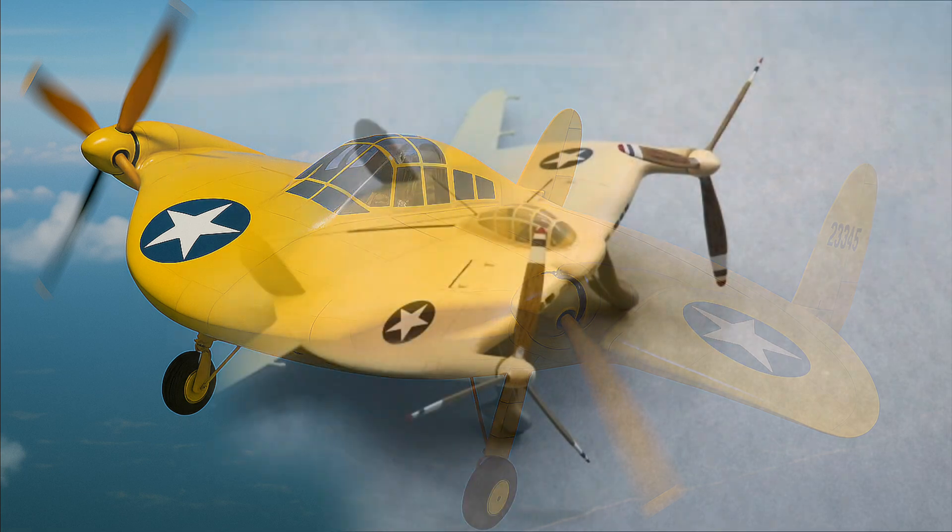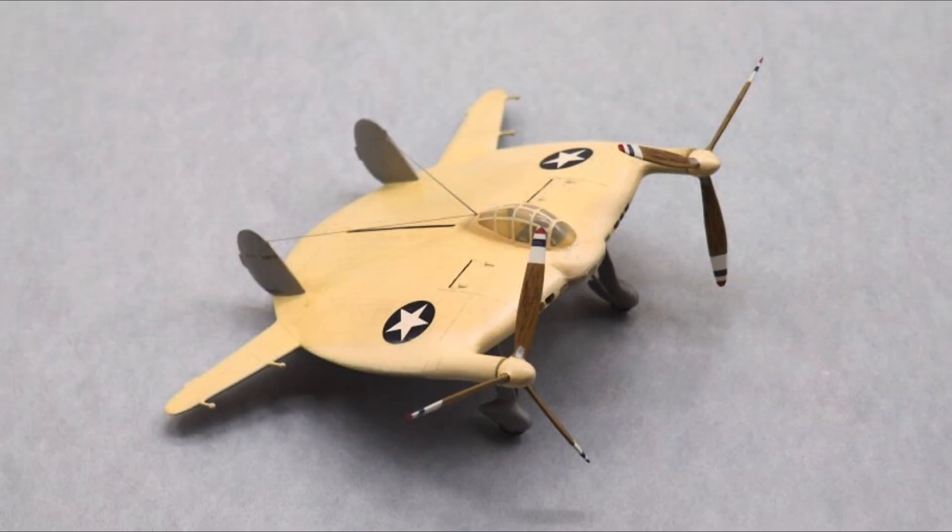Jet engines were just arriving, and suddenly low-speed agility wasn't the future anymore. Still, the V-173 was a real aircraft — it's in a museum now. And for a brief moment, the U.S. Navy seriously considered putting pancakes in the sky.